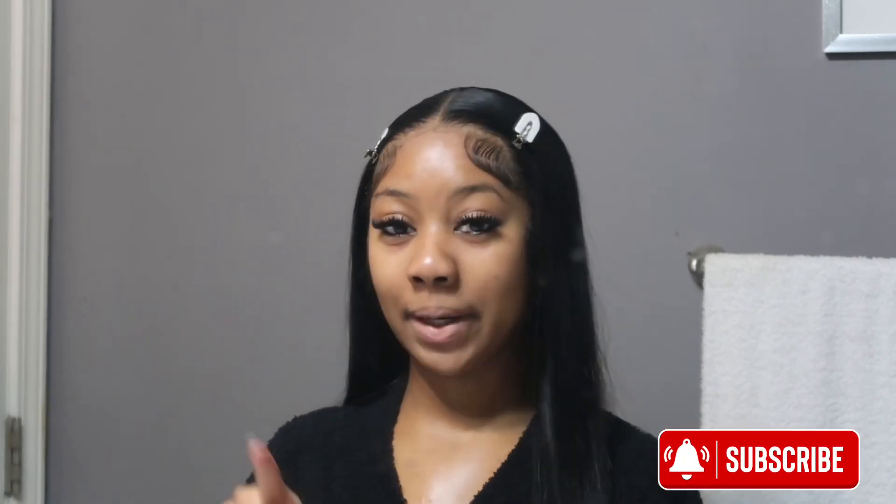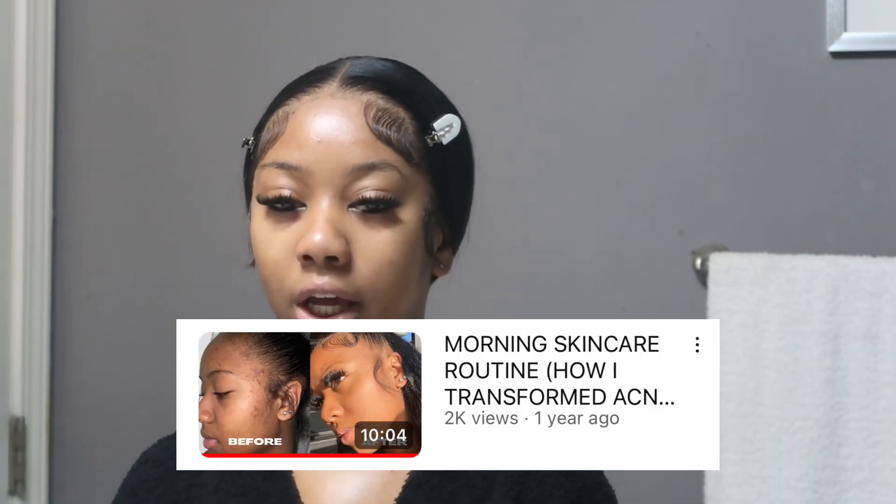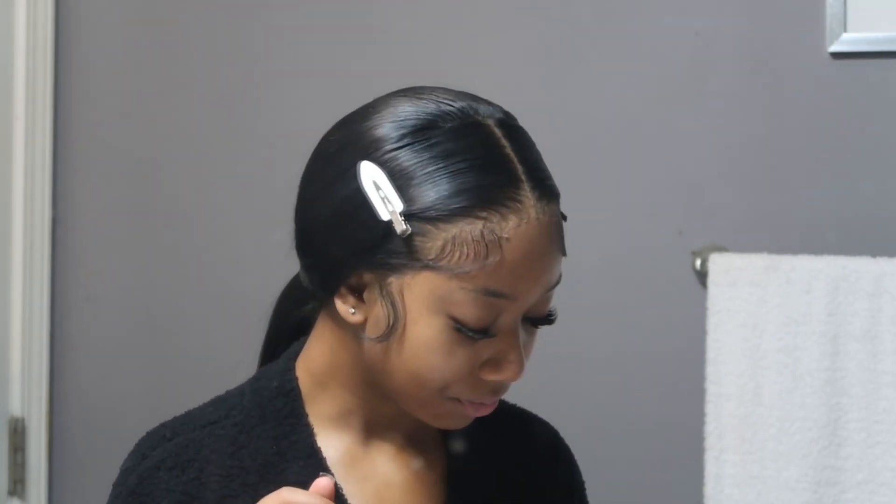Hey, it girls, welcome back to my channel. If this is your first time seeing my face, make sure you click that subscribe button to become an it girl. If you're not new, welcome back. I have to update you guys on my skincare from the last time I filmed, which was probably a year ago. My skin is not the most flawless but I've been getting compliments lately, and since the season has changed my skin has been bouncing back.